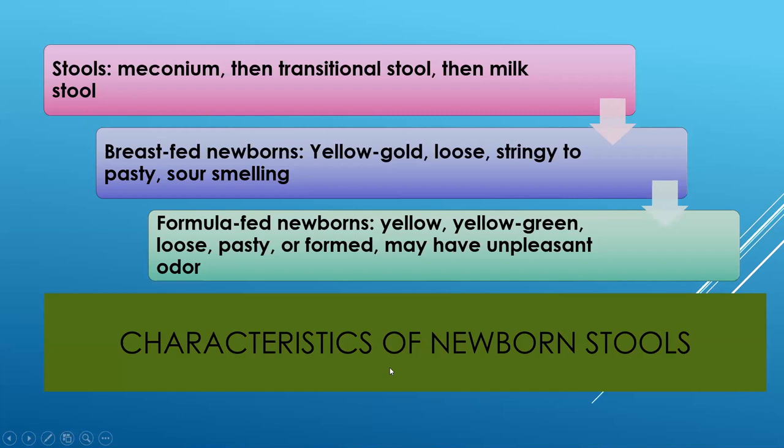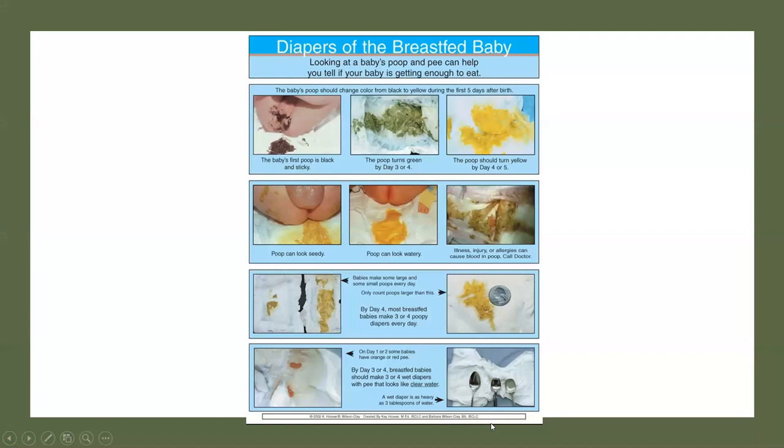After the meconium, stool will turn into a transitional stool and then a milk stool, looking different depending on the type of milk. Breastfed newborns usually have a yellow-gold, stringy, seedy-appearing stool. Formula-fed babies typically have a yellow to yellow-green stool that can be loose, pasty, or formed depending on the type of nutrition. Here's a picture of the meconium, and then by day three or four it starts to turn to transitional stool.